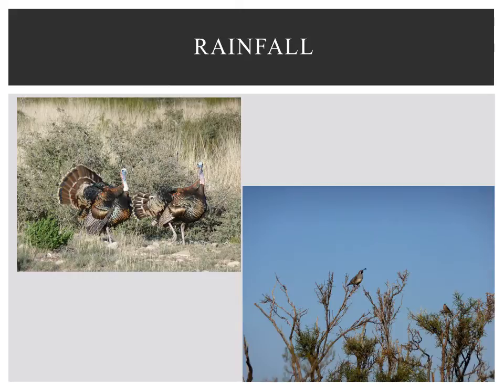Wild turkey and mourning dove can travel farther than other birds. Conversely, the home ranges of bobwhite, Gambel's, and scaled quail are much smaller, and water points placed closer together would be more suitable. This smaller density of water sources is also appropriate for most Texas songbirds.